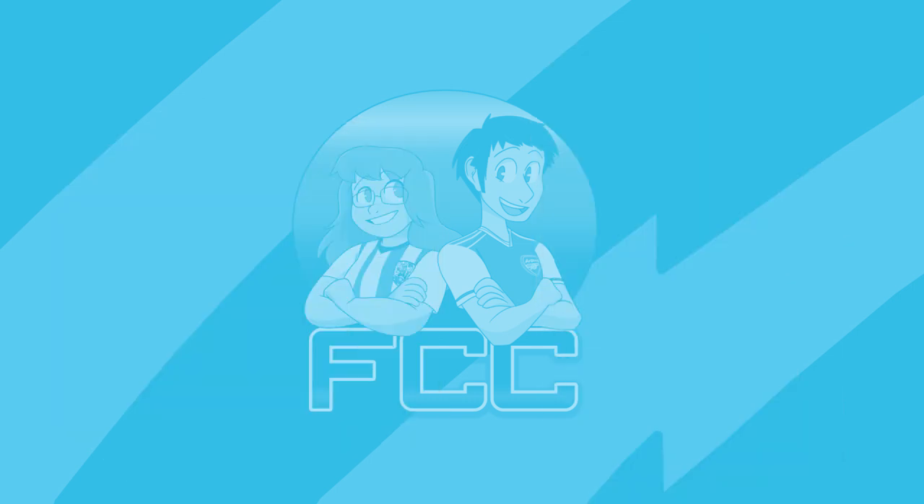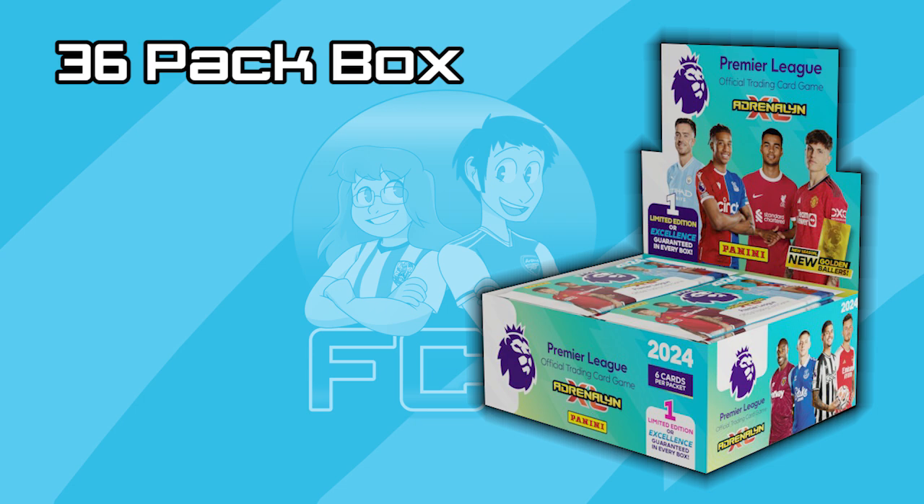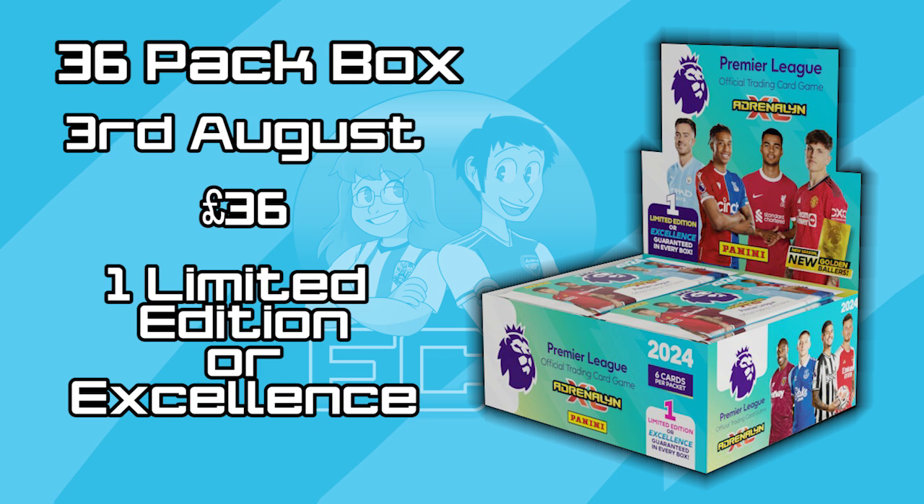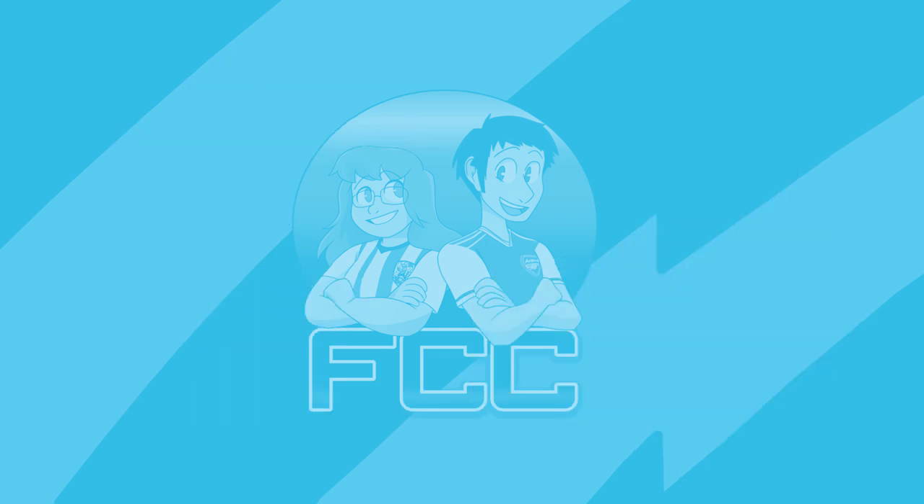Aside from the 70 pack box, there is also a 36 pack box, which is released on the 3rd of August. So if you want a box on release day, you can grab this one. As it contains 36 packs, it will cost £36. This box is excellent value for money if a 70 pack box is out of your budget, and it does still contain a limited edition, which as with the 70 pack box can be a base limited edition, or it could even be a signature or an excellence card.